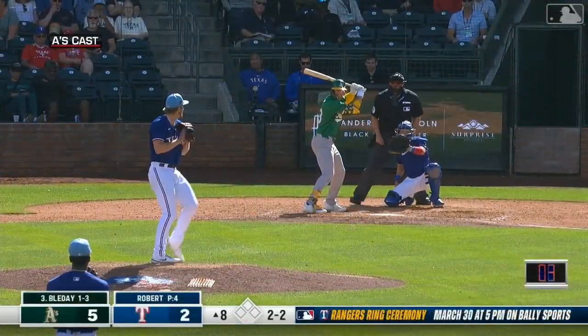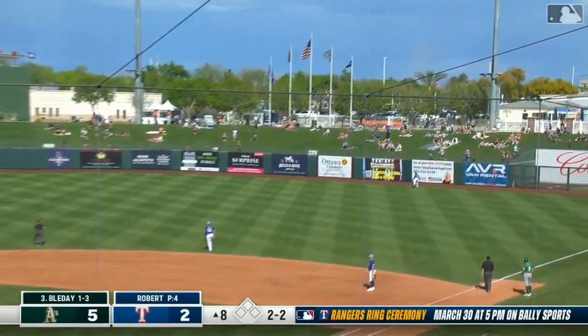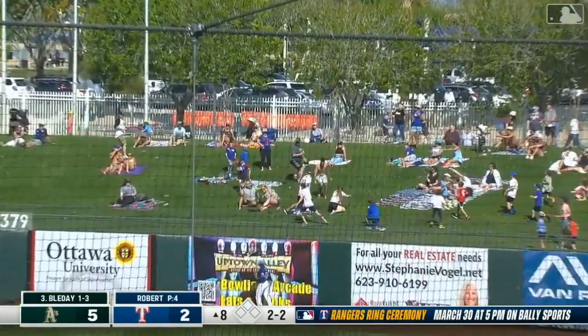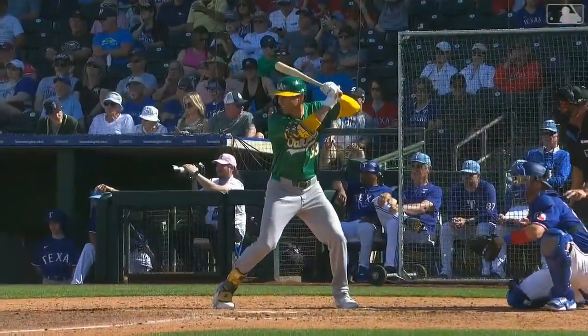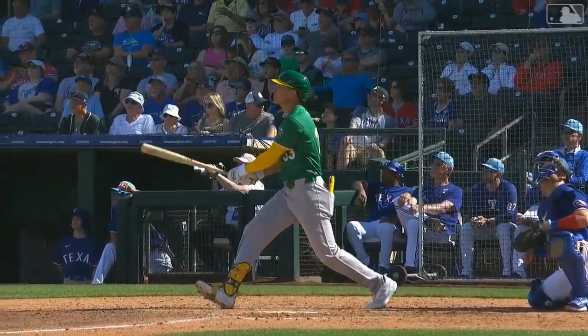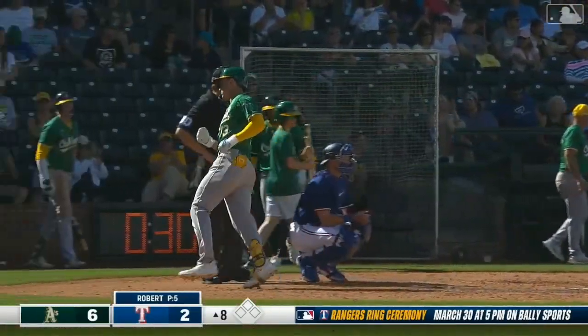The count on J.J. Bladet — 2-2 pitch, swung on, a fly ball to right field. Hit pretty well, going back. Derrick Hill at the wall, and it is gone — onto the berm. J.J. Bladet with a solo shot. The A's lead it 6-2. Bladet with his second hit of the afternoon — it's his second spring home run, his seventh spring RBI. He's swinging a really hot bat right now.